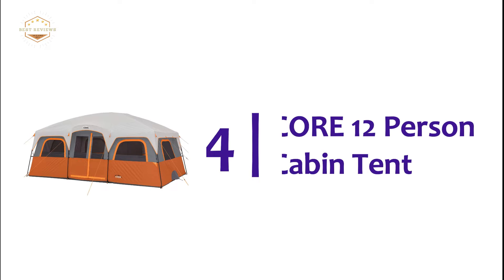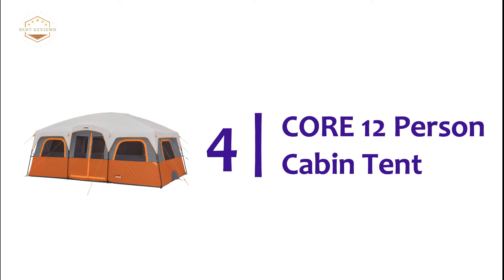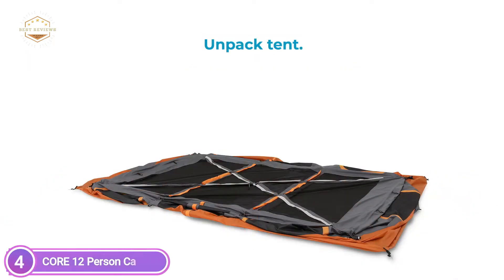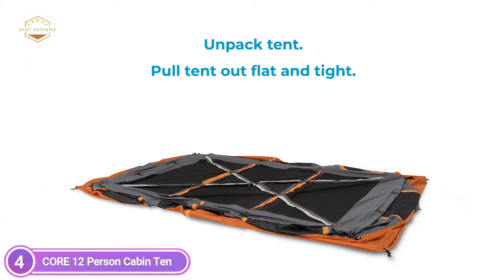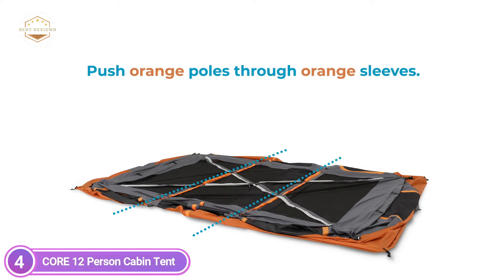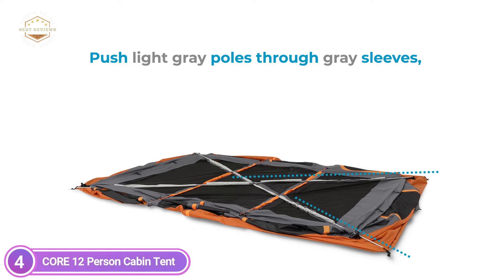At number 4, the Core 12-Person Cabin Tent. In warmer months, the water-repellent rainfly can be removed to reveal the mesh ceiling. This allows for panoramic views and stargazing during clear summer nights. Advanced venting uses adjustable air intake vents that draw cool air from below, while the mesh ceiling lets hot air escape, keeping you comfortable throughout the year.